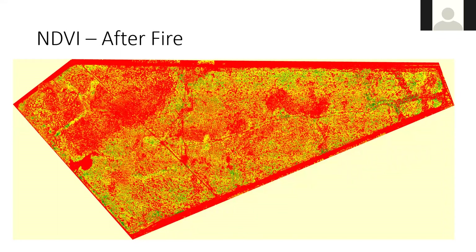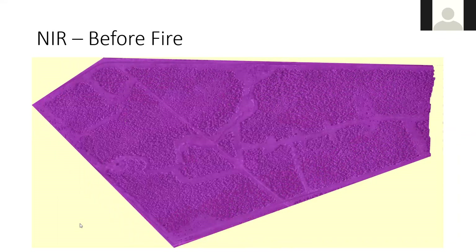Looking at the NIR imagery — near infrared imagery provides an assessment of plant health rather than those traditional photos using just the RGB images. The NIR images visualize color bands outside of what the human eye can see. And this is what that one looked like after the fire.